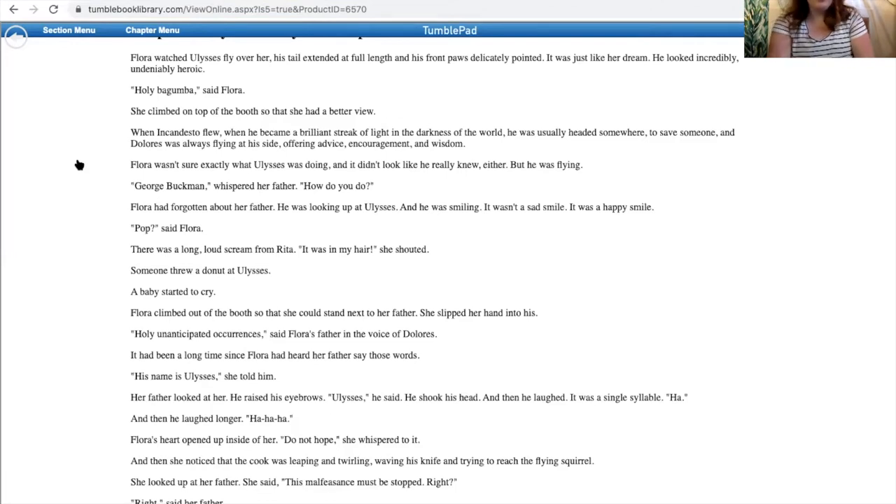Chapter 31. Flora watched Ulysses fly over her, his tail extended at full length, and his front paws delicately pointed. It was just like her dream. He looked incredibly, undeniably heroic. 'Holy goomba,' said Flora. She climbed on top of the booth so she had a better view.